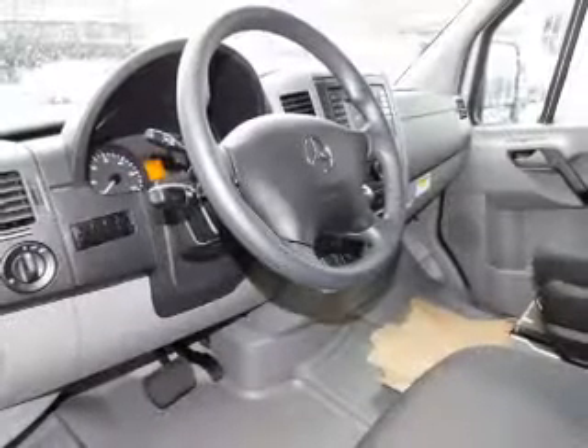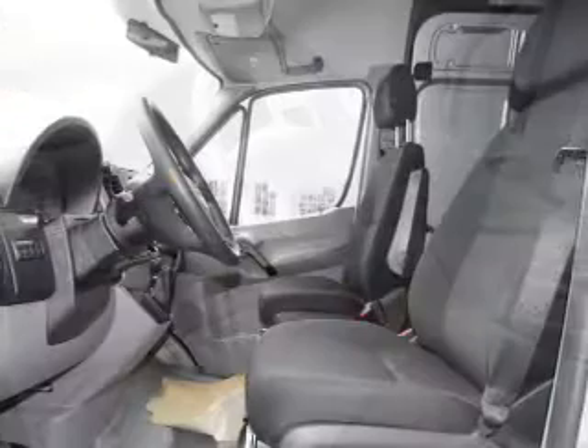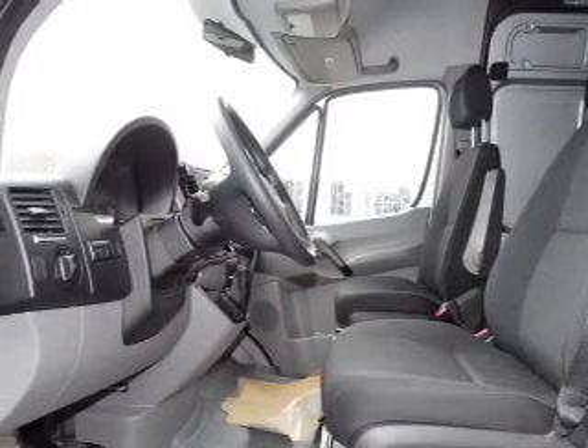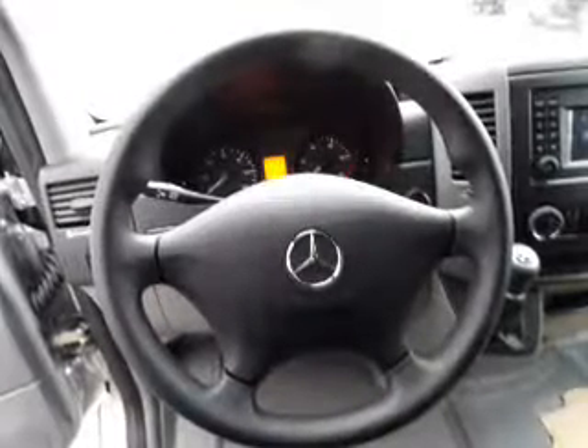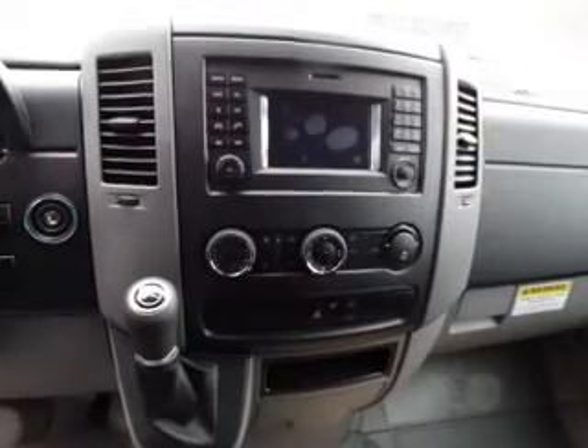Daytime running lights. Inside you'll find Bluetooth connectivity, digital radio, an auxiliary input, automatic climate control, front airbags, child safety locks, iPod integration, a trip computer, an MP3 player, anti-theft system.